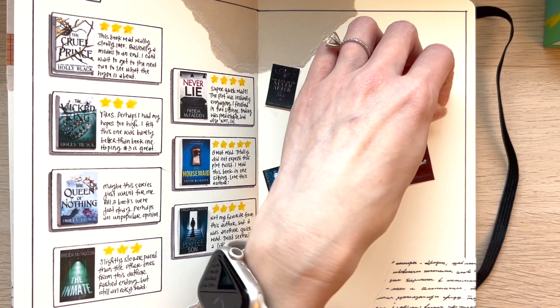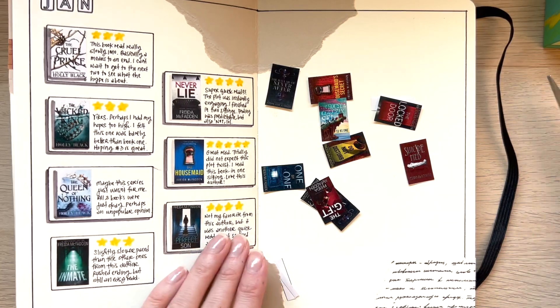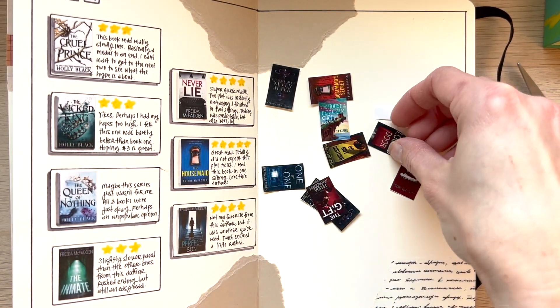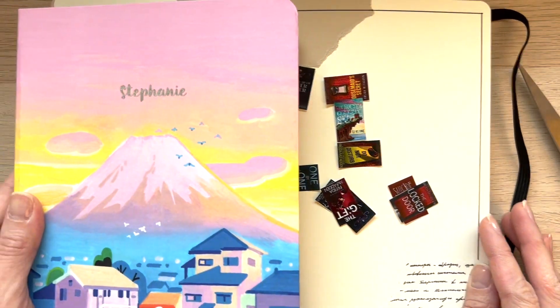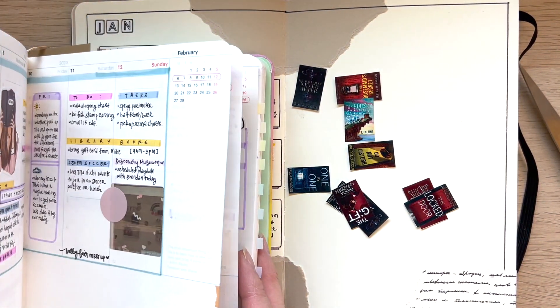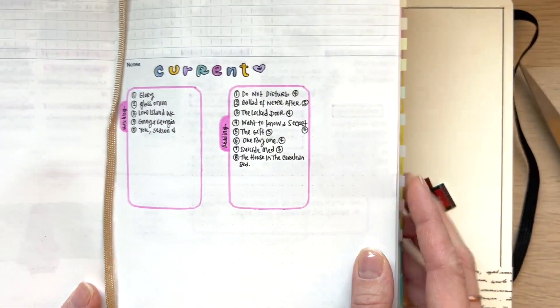Let me just clean up some of these extra pieces of paper. In terms of the order in which I read these, I'm going to refer to my planner over here, which I've been using to log my currents under the monthly spread.